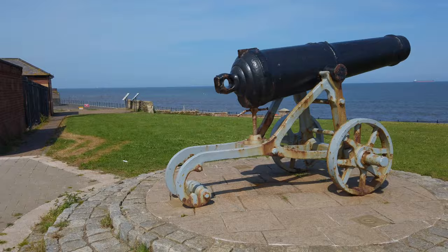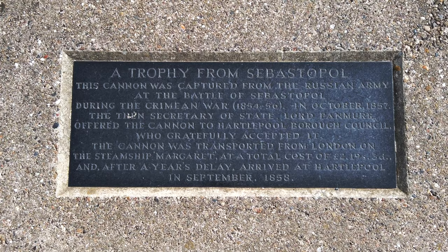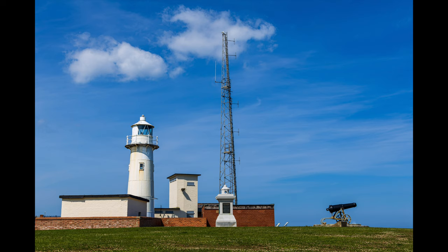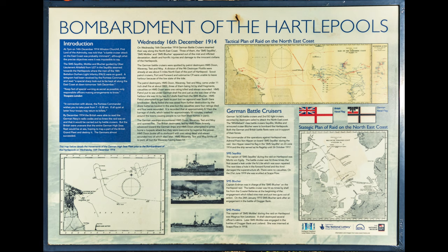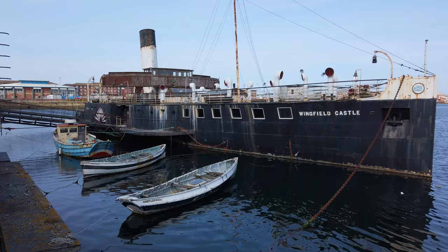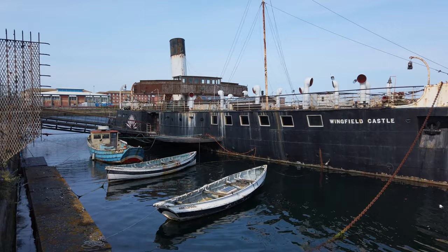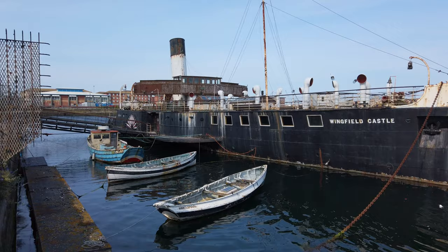I didn't know what was here but it's a pleasant surprise — it's lovely. There's a nice shot here using the chains as a leading line down to the boat, with two rowing boats on the side. It's in a bit of a sorry state — that's Wingfield Castle.